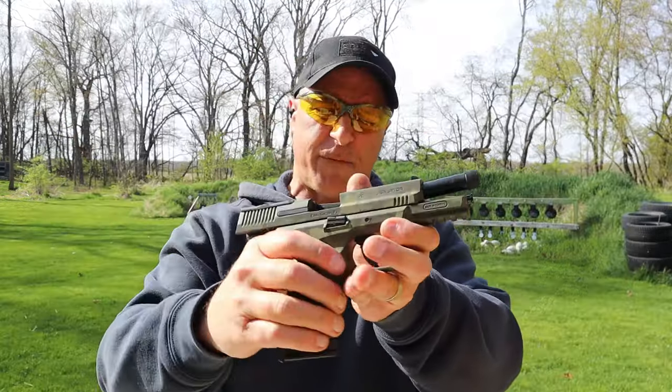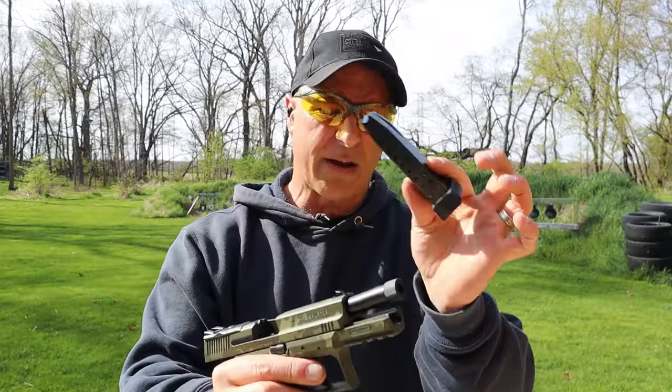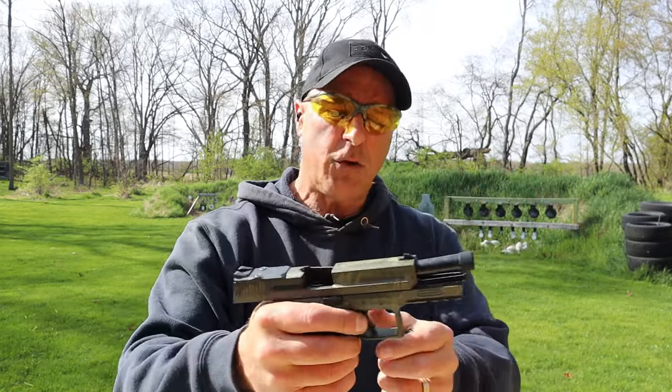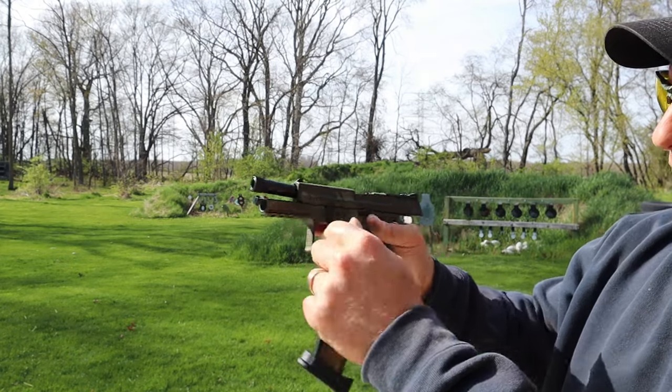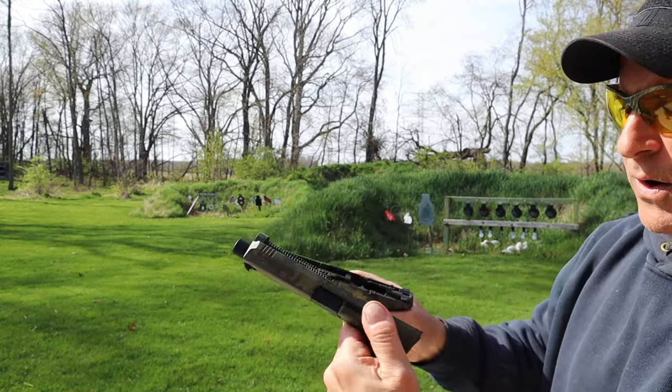I think they offer a lot for the money — could use an extra mag, but overall not too bad. To disassemble the handgun with the slide locked back, just move that lever downward and then pull the trigger.